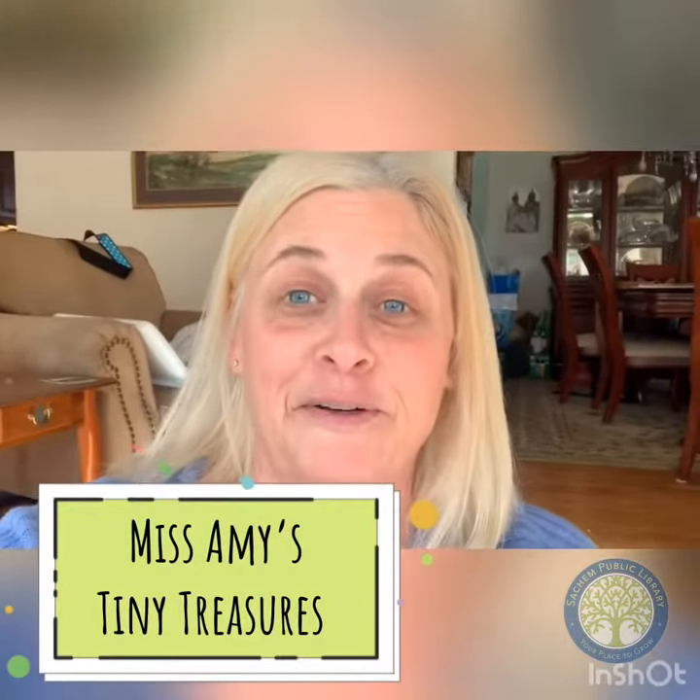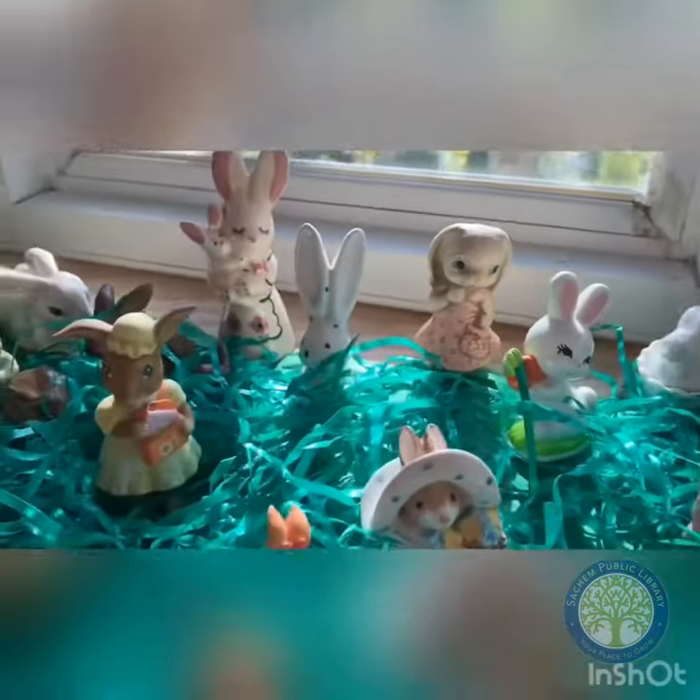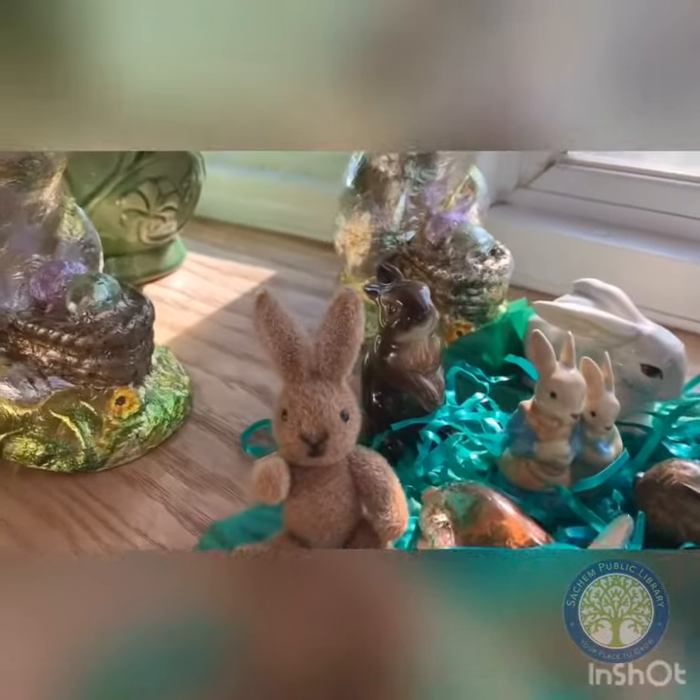Hello Satrim friends. I'm coming from today from my living room, and I know at the library we have our own tiny treasures. Well, at my house I collect little teeny tiny bunnies. I'm going to show you my collection right now of little tiny glass bunnies.